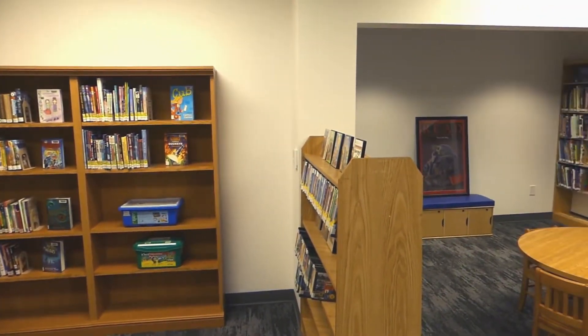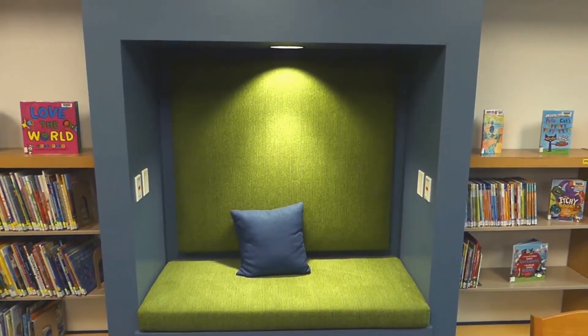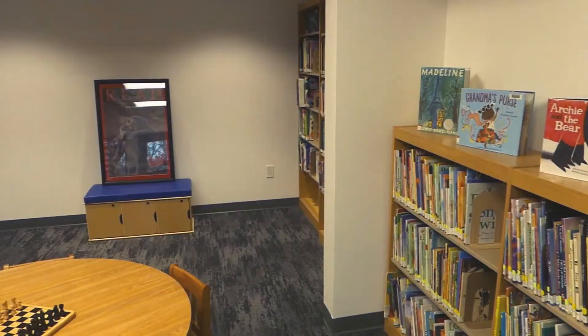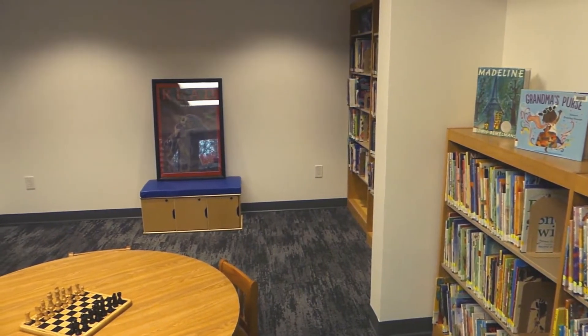The new location now has its own space for teens, kids, and caregivers. The area features a cozy reading nook. Plus, there's an increased capacity for youth materials and plenty of room for story time and programs.